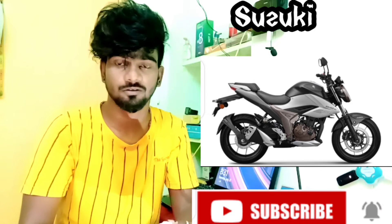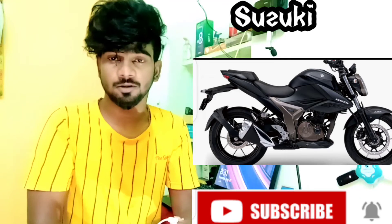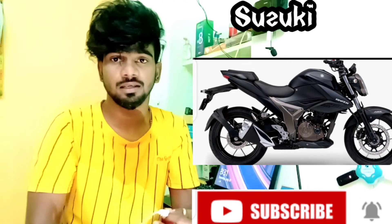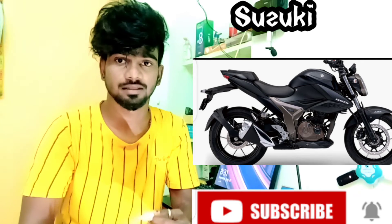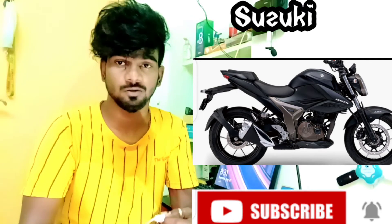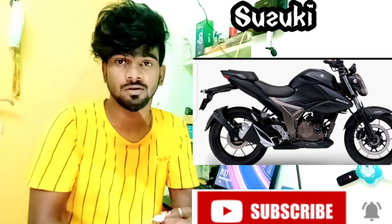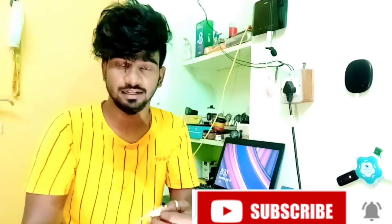It has good headlights and cameras. It is very powerful with a lot of PS power. It gives good speed on the bike. So if you have a Gixxer 250cc, you can enjoy it well. Let's wrap up the video — what is the best bike?